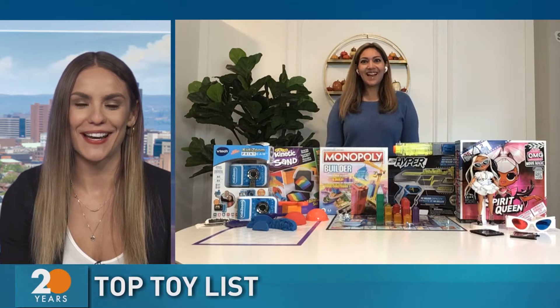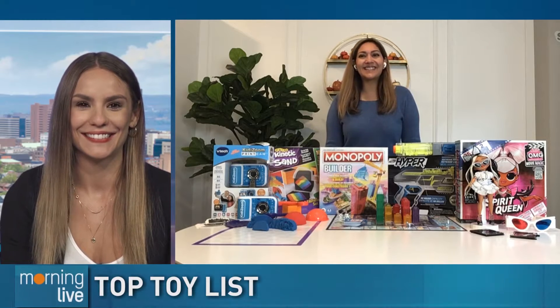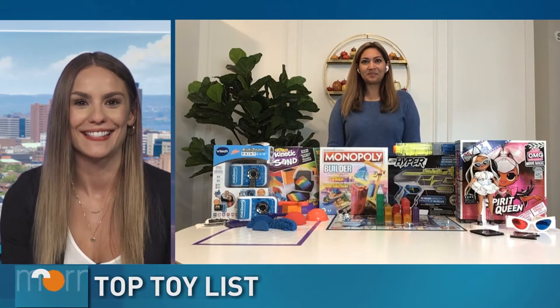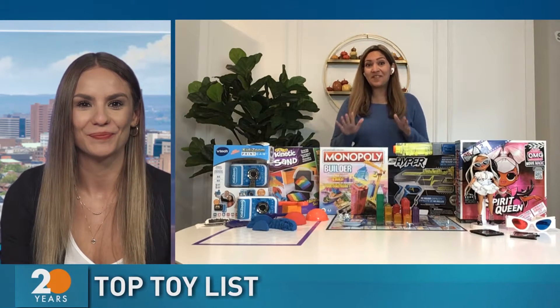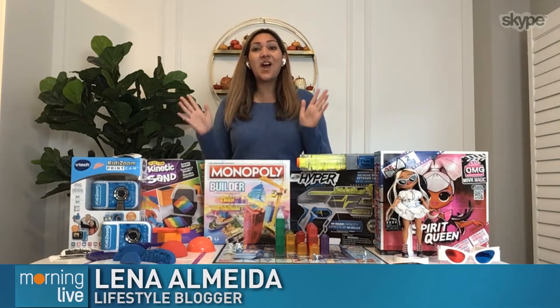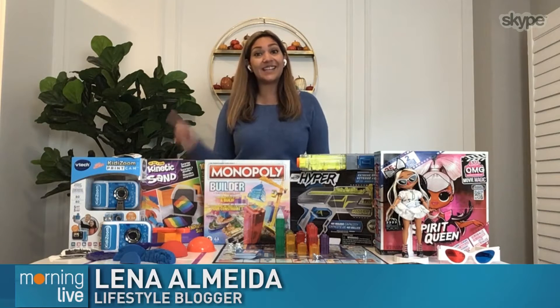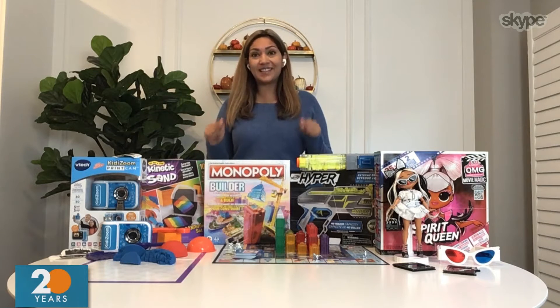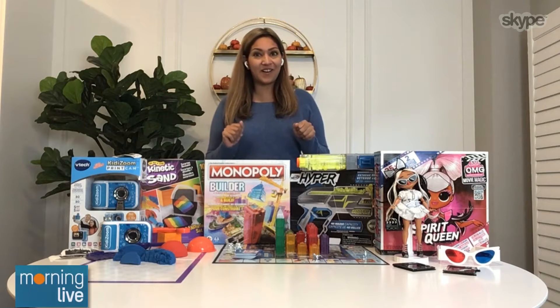Lifestyle influencer and member of the Toys R Us True Crew, Lina Almeida, is back to give us a sneak peek at the Toys R Us Top Toy List for 2021. The Toys R Us Top Toy List is considered kind of like the Bible when it comes to holiday shopping for toys. It's launching in early October, but I have a sneak peek of some of the hottest toys on the list here to give you a head start on your holiday shopping.